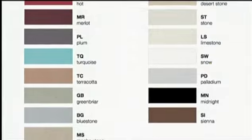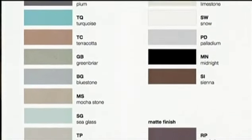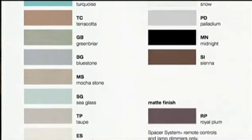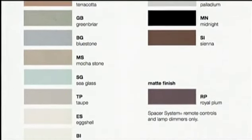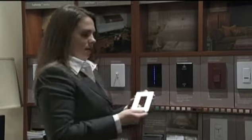We've got wall box dimmers that come in 27 colors. We want to be able to match and blend and coordinate with all the finishes in the house. So if you've got a granite countertop, not only will we make the dimmer that will blend with that granite, but we'll also make the receptacles, the cable jacks, the phone jacks.